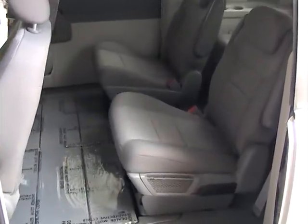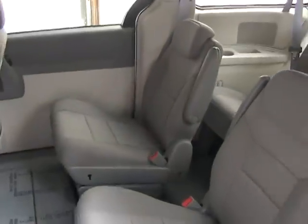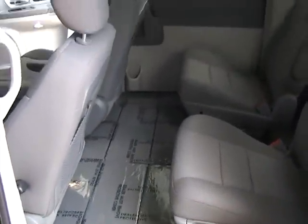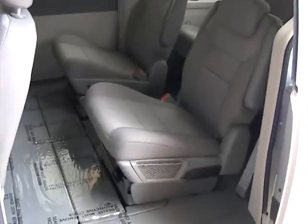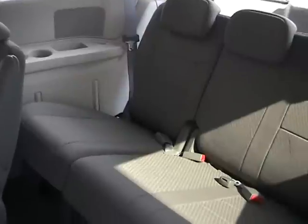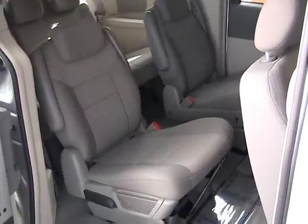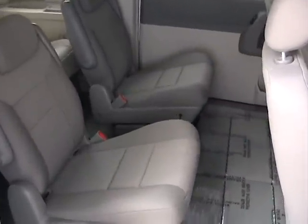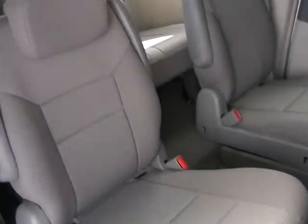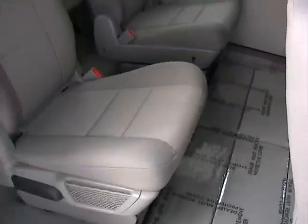We're taking a look at the rear seating. The vehicle does have stow-and-go — those seats fold into the floor for more cargo space, and there's also storage on the bottom. The third row seat also folds into the floor for cargo space. The second row seating from the passenger side is in like new condition.